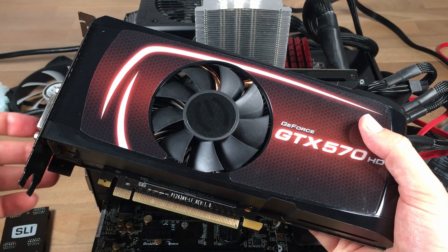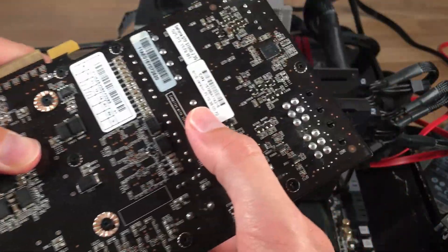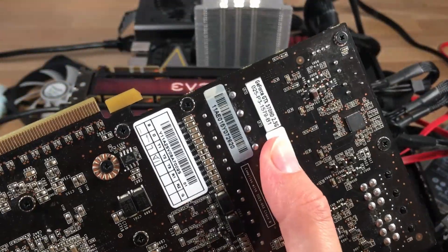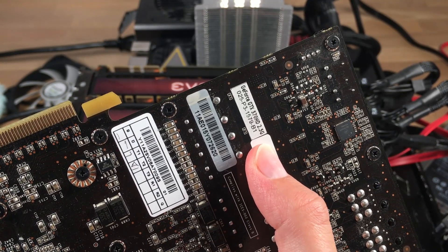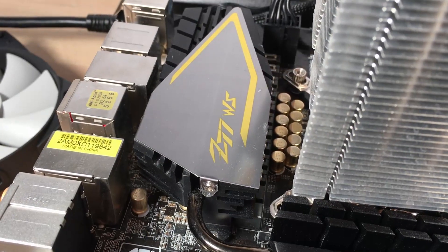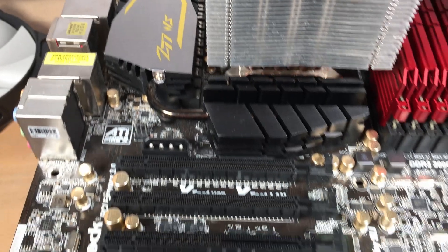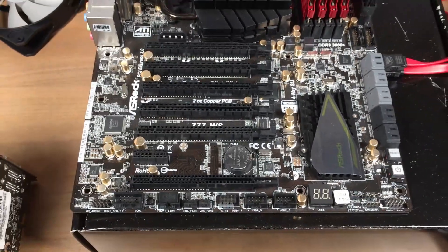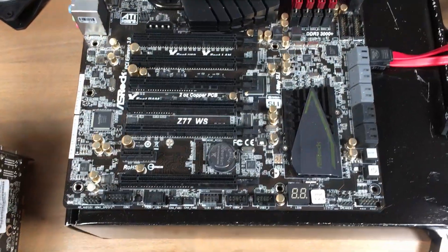So here we have three EVGA GTX 570s, and these are all the special variant which have two and a half gigabytes of GDDR5 each instead of the standard 1280 megabytes. You can find more information about these in my two-way SLI video. Now in order to get this working a more special motherboard is required.